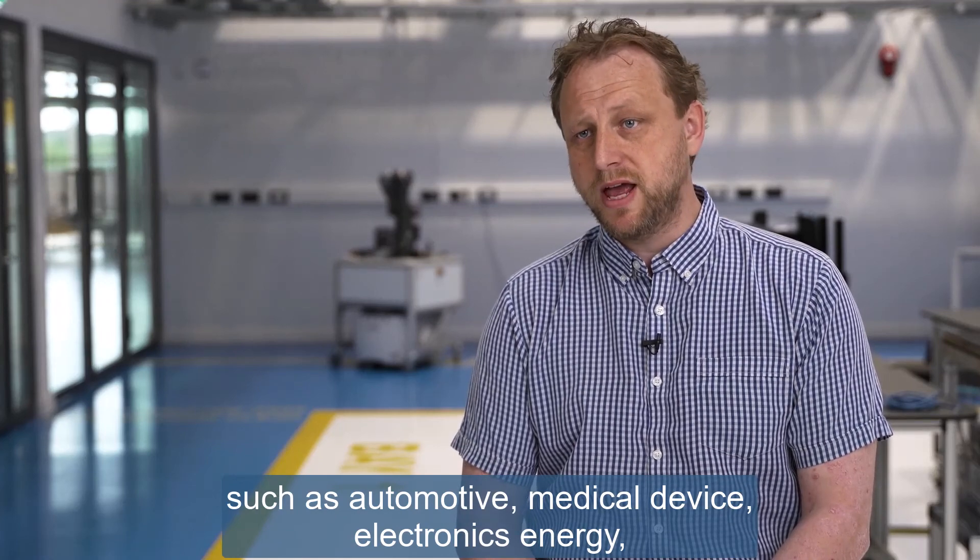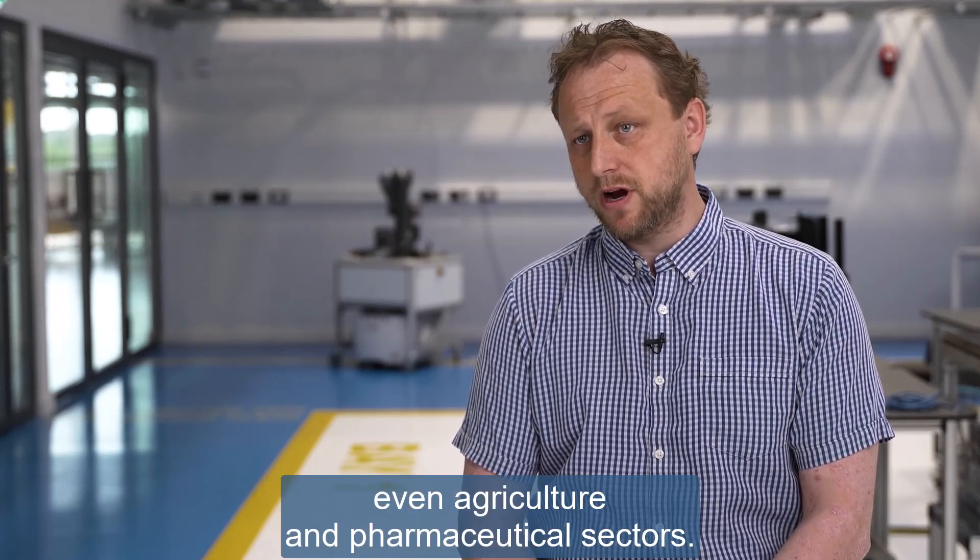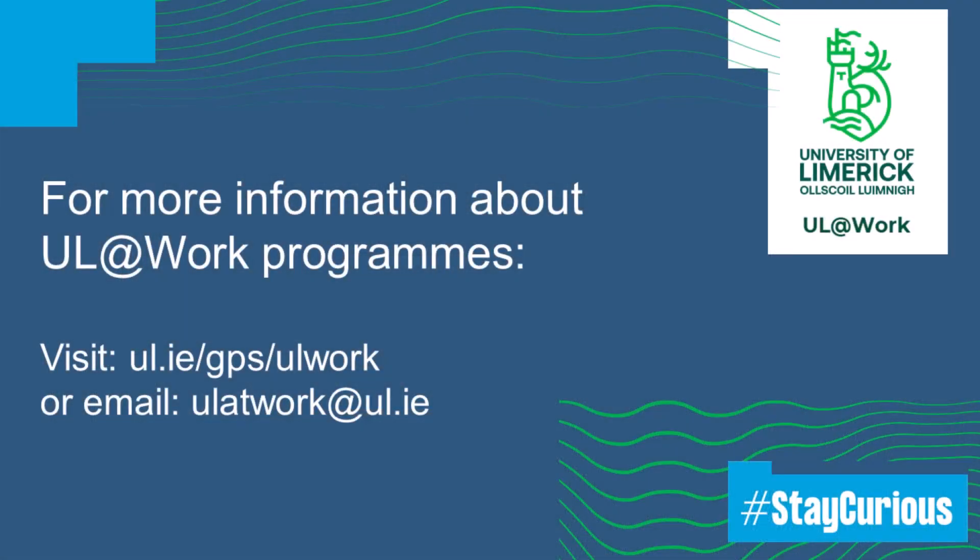Graduates can find employment across a broad range of industries such as automotive, medical device, electronics, energy, and even agriculture and pharmaceutical sectors.